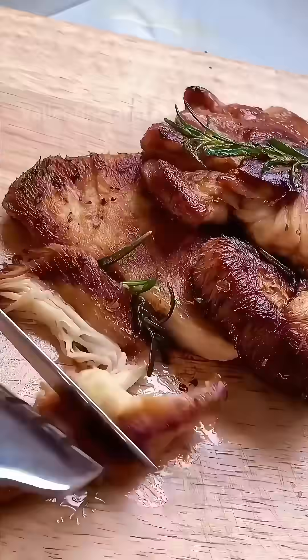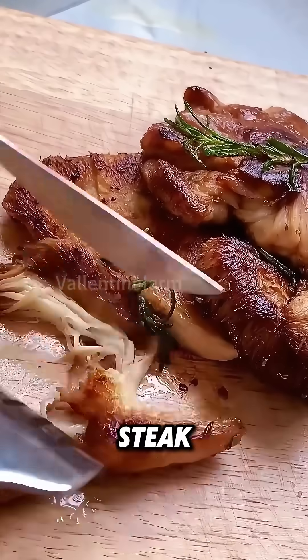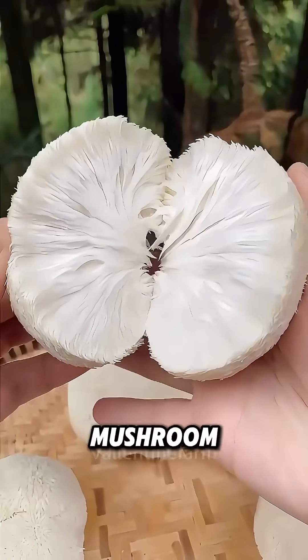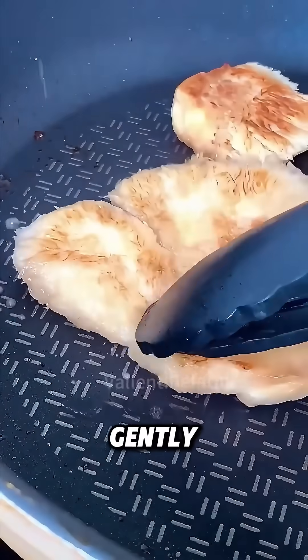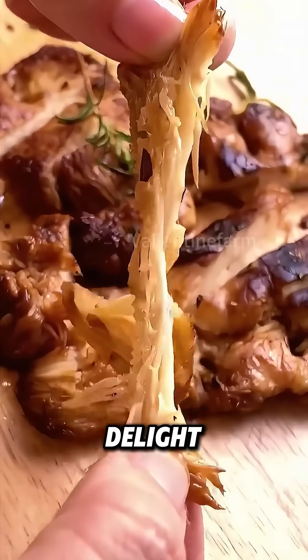Look at this mushroom. Resembling a big, furry, fluffy loaf of bread once cooked, it's nearly indistinguishable from a steak. It's the Hericium erinaceus, or lion's mane mushroom. Place it in a pan, gently press it flat, and fry to get a juicy, tender steak-like delight.